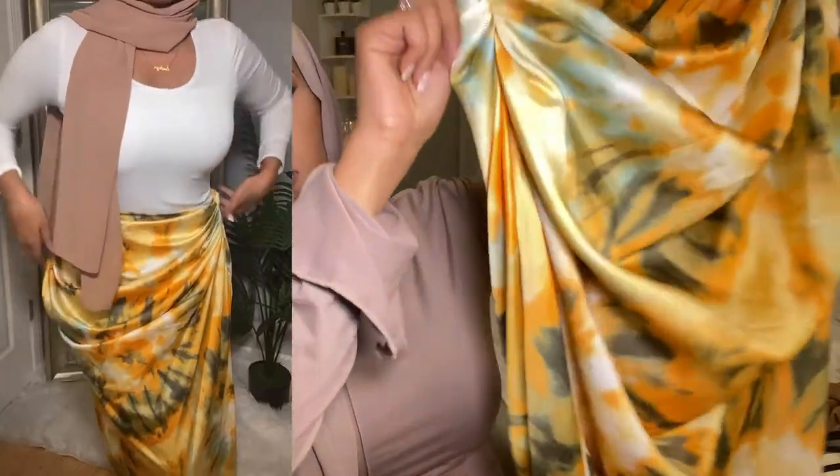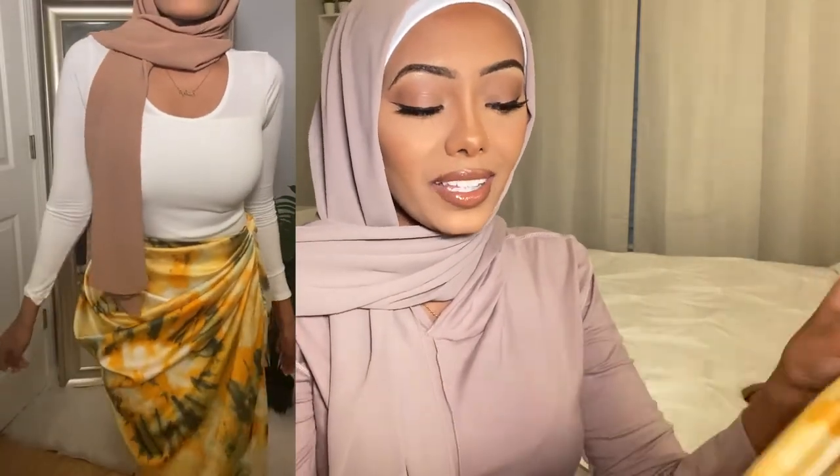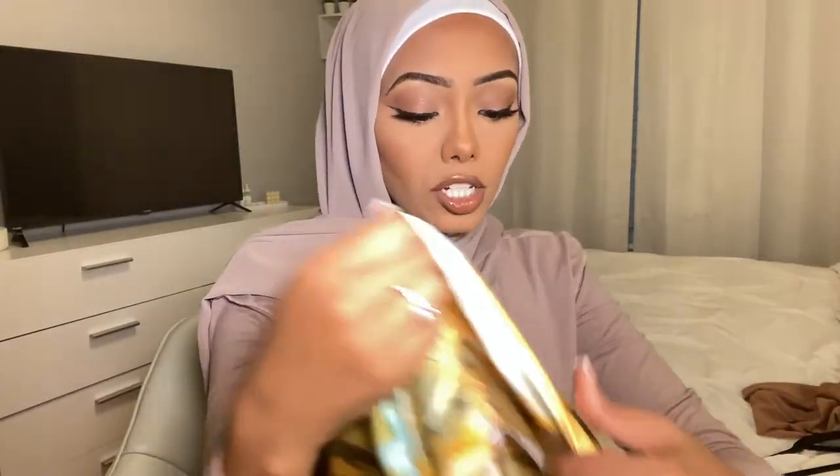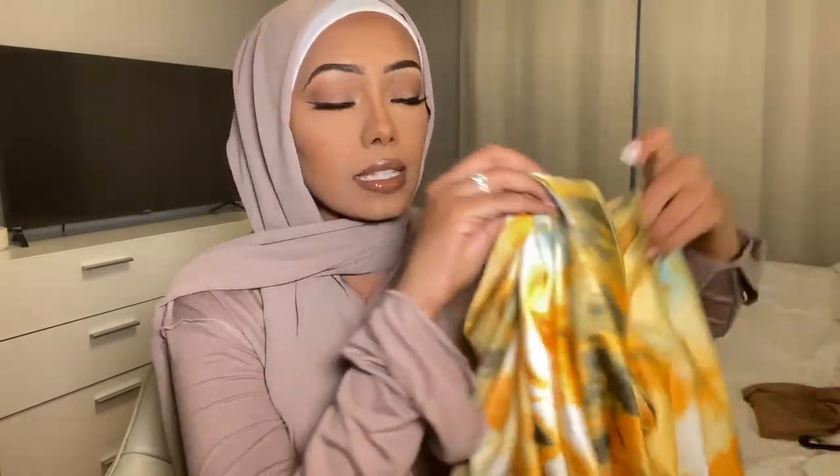The next outfit is definitely vacation vibes — this Pretty Little Thing skirt. I'm sure everybody and their mom has seen this skirt; it's definitely very trendy. It's ruched right here and I actually got it altered to be a bit more hijabi-friendly. I would still wear this with leggings. I wore it with a white bodysuit, and I've also worn it with a tan bodysuit. I really love that it's ruched on the sides — it makes your waist look super small. Sorry if you notice the lighting and camera angle changes in this video — just having some technical difficulties.